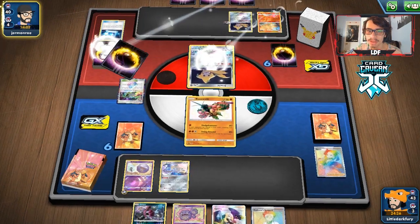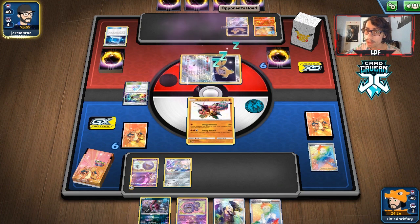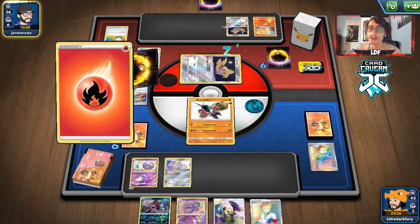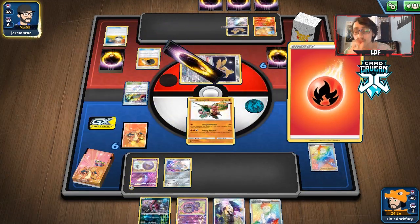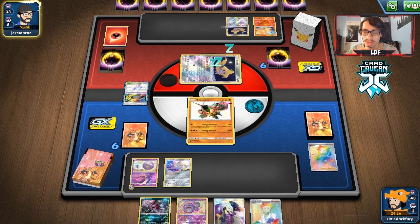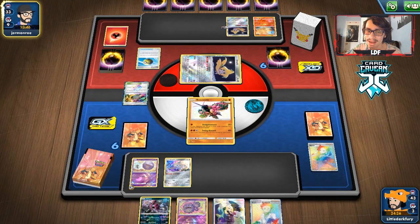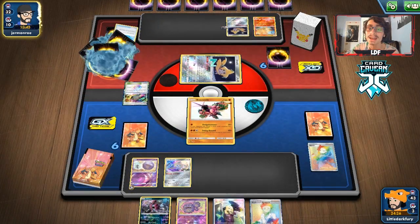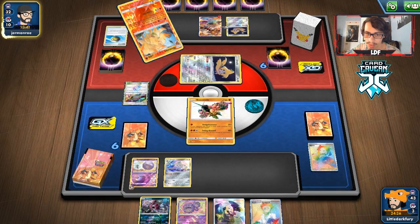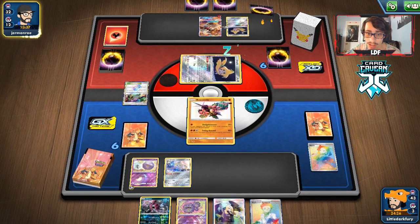They get a Flint — they have a Welder in their hand. They can make a lot of use out of this hand. They do lose a Switch and a Giant Heart — they lose a Counter Stadium, which is really relevant. They might get a really busted play here — all they need is a Welder. They have to go to Dedenne, which is fueling Hoopa's attack. They're bringing in the Koffing!